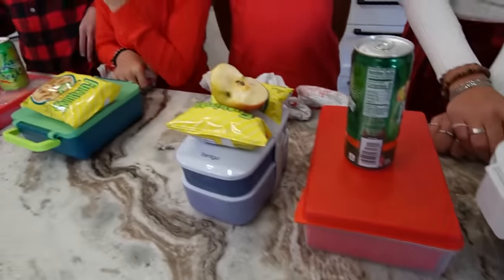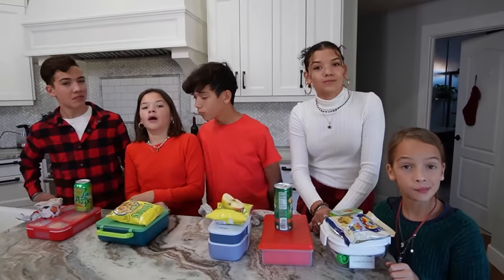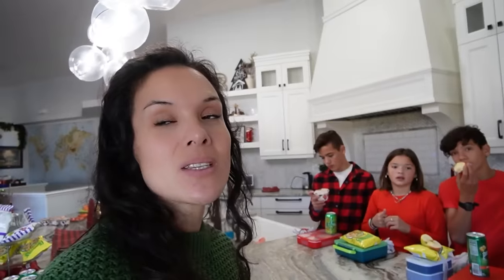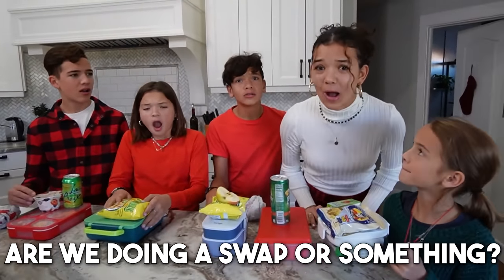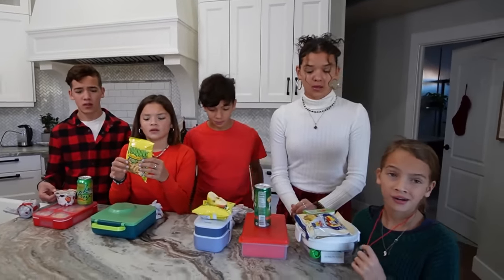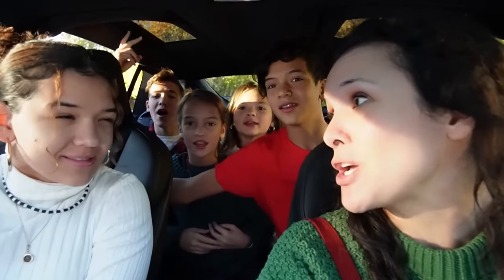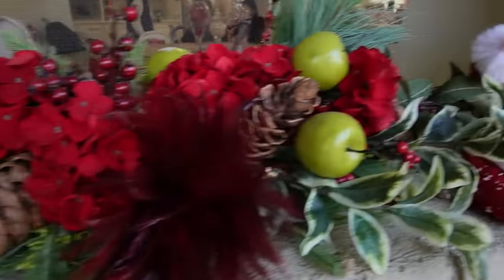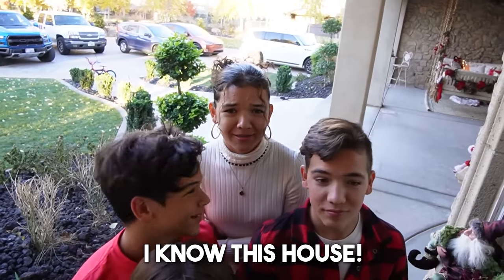Everyone's lunches are ready! But guess what? We're not going to keep these lunches. We're going to go somewhere real fun with these lunches, but you may not keep your lunches. Wait, wait — what? Are we doing like a swap or something? Everybody, grab your lunches to the van. We're going to be doing something fun with a fun family. Are you ready to go see who it is? I know this house — we've been here a million times. That's right, we're going to be hanging out with some awesome friends. Are you ready to do some fun lunch swaps?